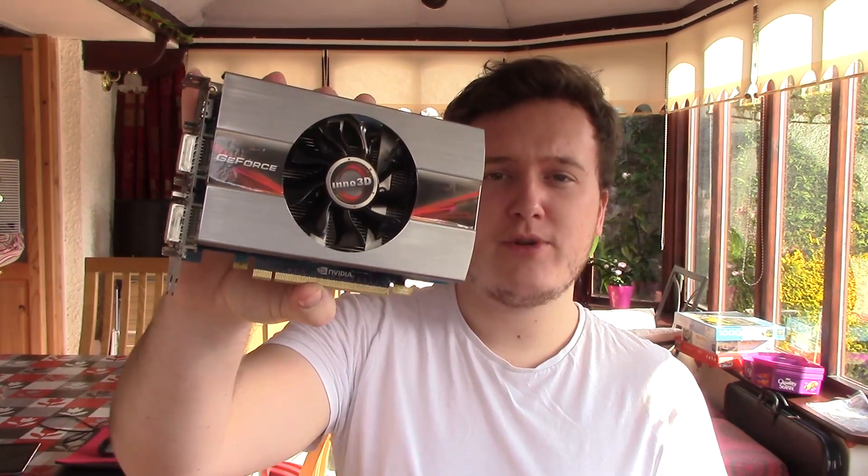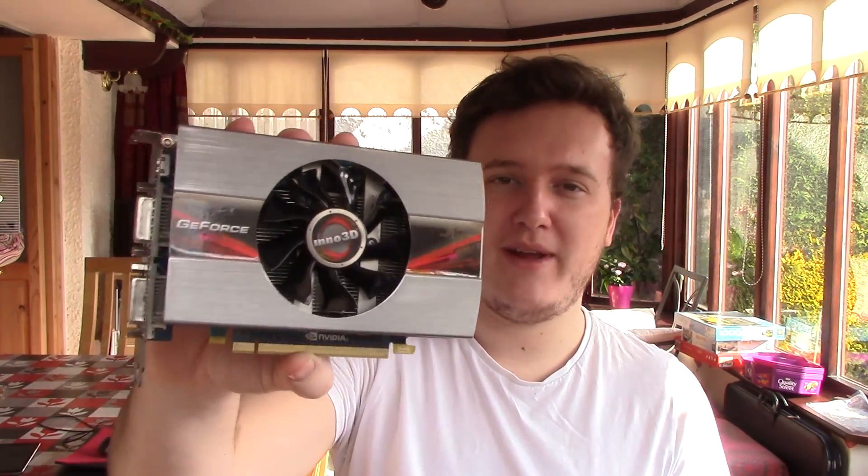Hello everyone and welcome to another video. After experiencing the Vega 8 onboard graphics found on the Ryzen 3 2200G yesterday and being pretty impressed with the gaming results, curiosity got the better of me and it got me thinking — how do these onboard graphics compare to an older generation card, something like the 2GB 560 Ti from Nvidia.